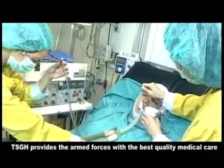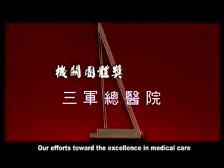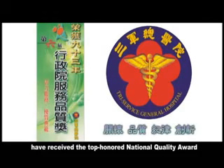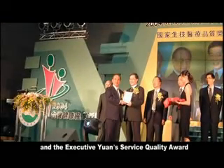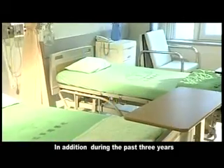With the most sophisticated and high-tech instruments and medical specialties, TSGH provides the armed forces with the best quality medical care. Our efforts toward excellence in medical care have received the top honored National Quality Award and the Executive Yuan Service Quality Award.